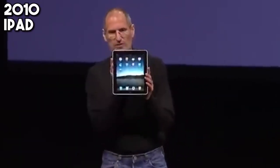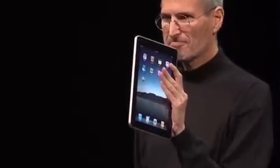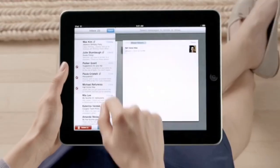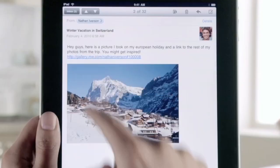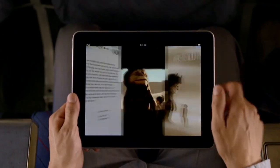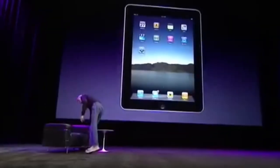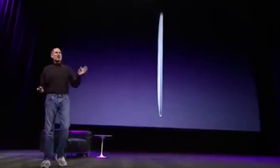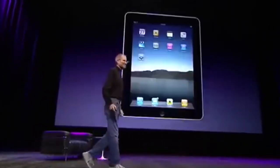2010 marks the launch of the iPad, a device that carves out a new category between smartphones and laptops. With its large, responsive touchscreen, the iPad is tailor-made for browsing the web, reading and sending emails, enjoying photos, watching videos, and much more. It kick-starts the tablet market, inspiring educators, creators, and businesses to think differently about how technology can be used.